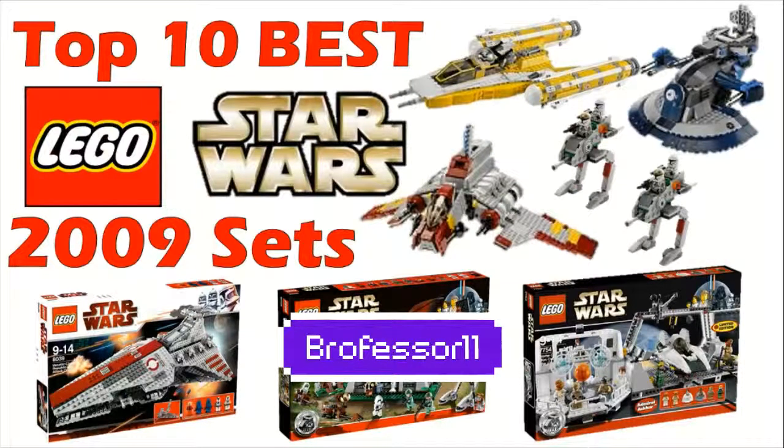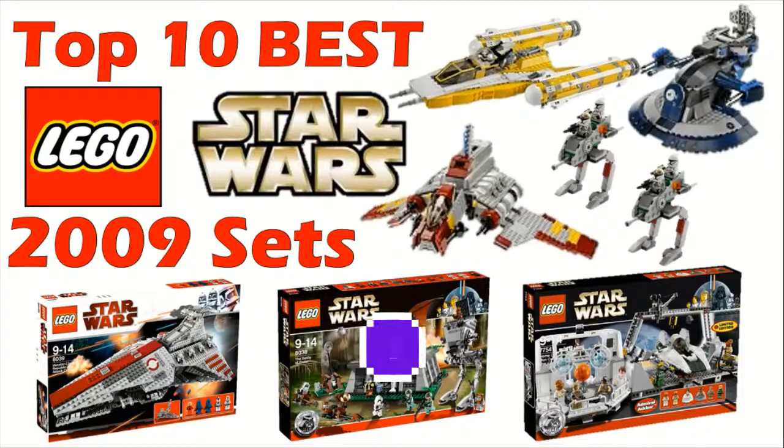Hey guys, what's going on? Brofessor here, and today we're back with the next installment of the Top 10 Best Lego Star Wars sets. Today we're going to be checking out the sets from the year 2009, and as always, this is just my opinion, so you do not have to agree with everything that I put on this list. If you go down in the comments section below and put down your own list, I would love to see what you guys think are the best sets from this year.